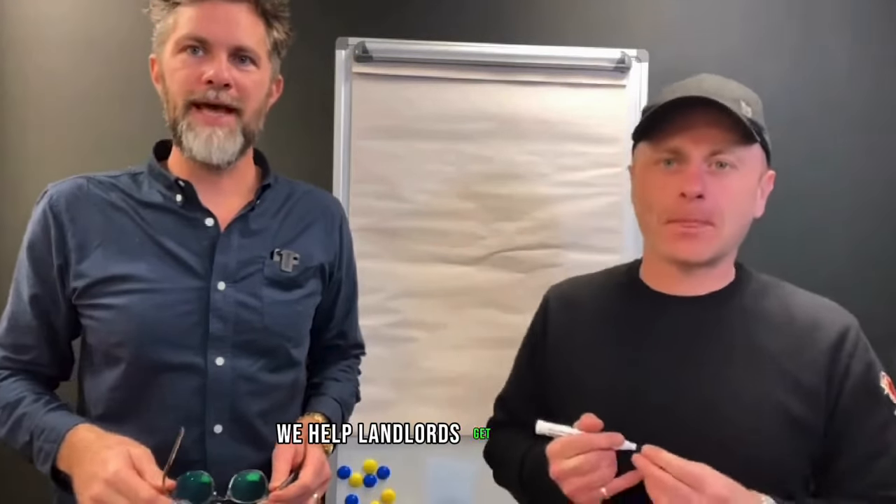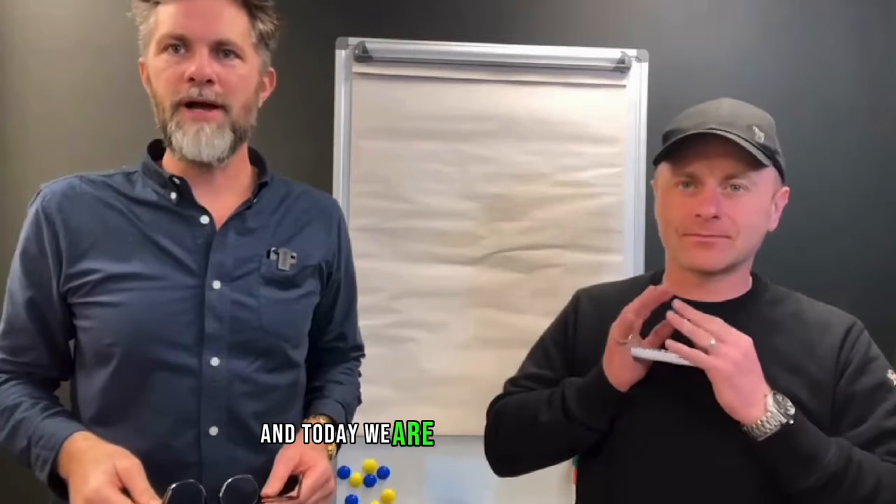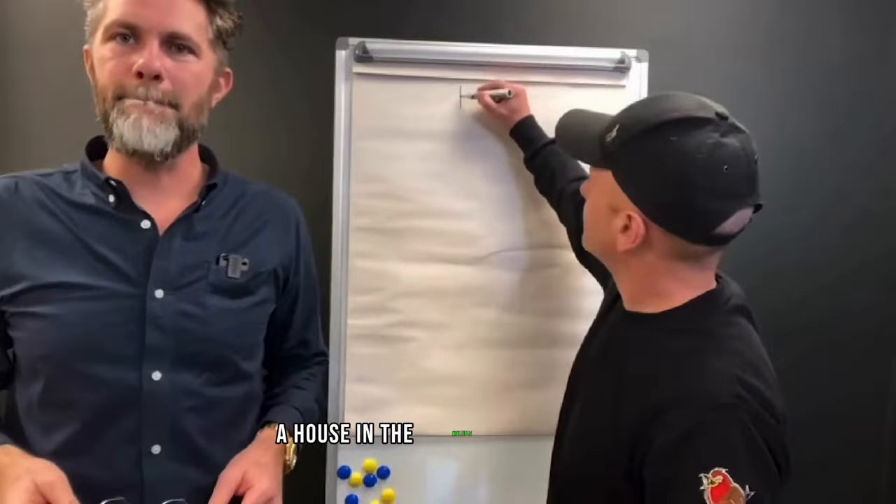I'm Adam. We are ForTheLandlords.com. We help landlords get more money, reduce their hassle and get their time back. And today we are going to be stacking, working through the numbers of a house in multiple occupation.